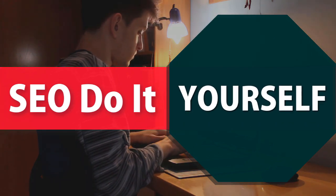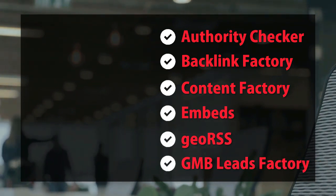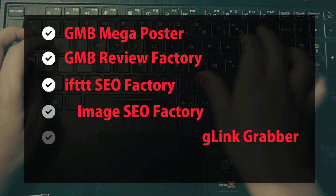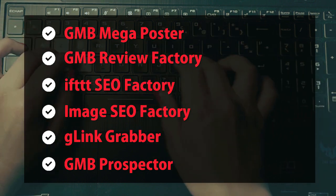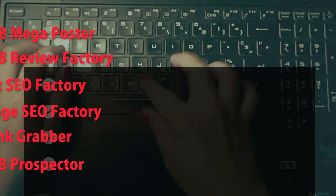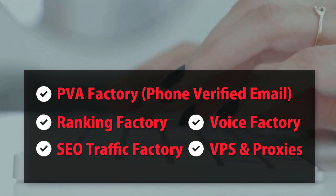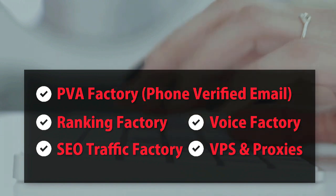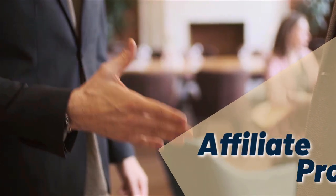SEO do-it-yourself tools include: authority checker, backlink factory, content factory, embeds geo RSS, GMD leads factory, GMB mega poster, GMB review factory, IFTTT SEO factory, image SEO factory, G-link grabber, GMB prospector, PVA factory, phone-verified email, ranking factory, SEO traffic factory, voice factory, VPS and proxies. Check it out at mobilefirst.ca.